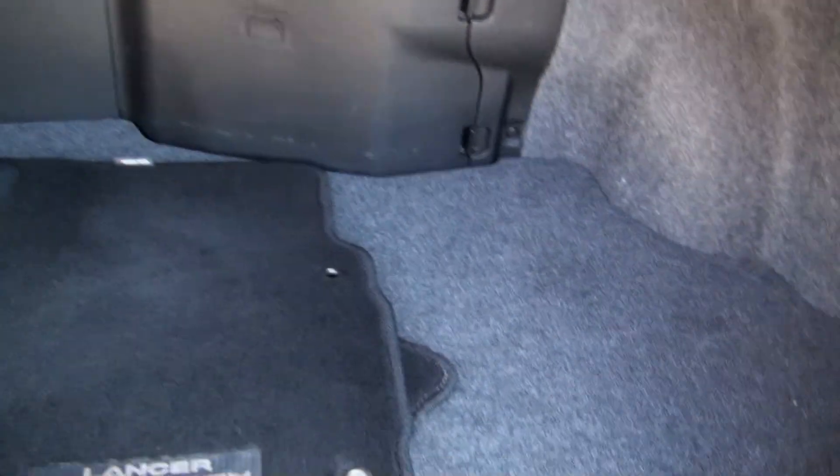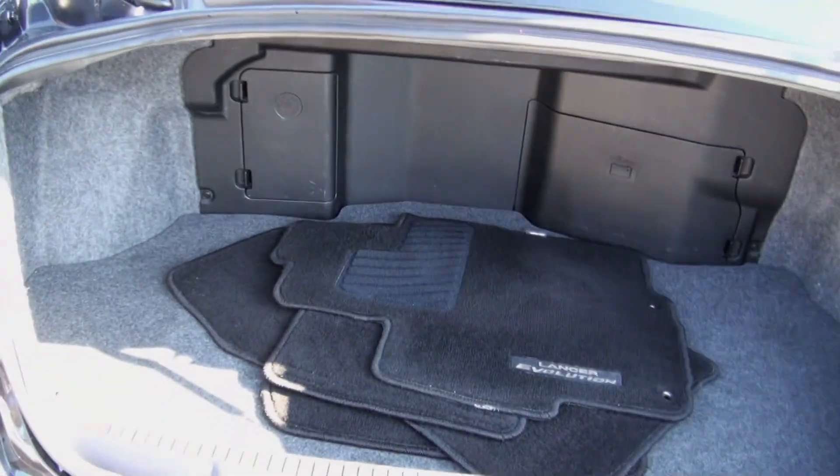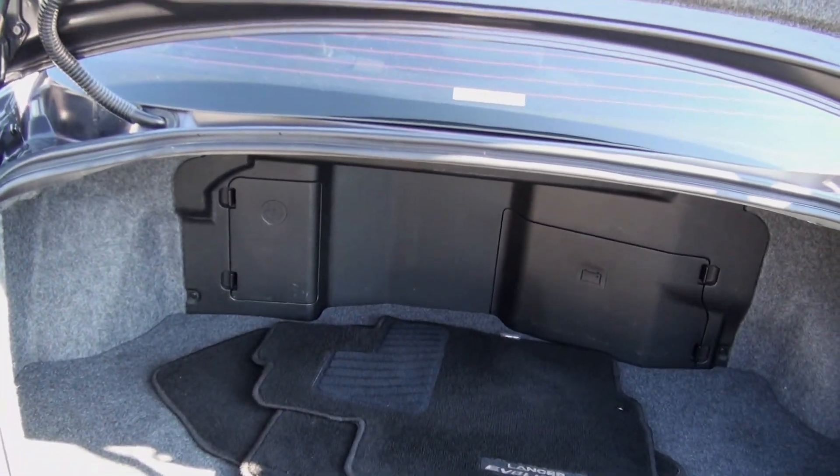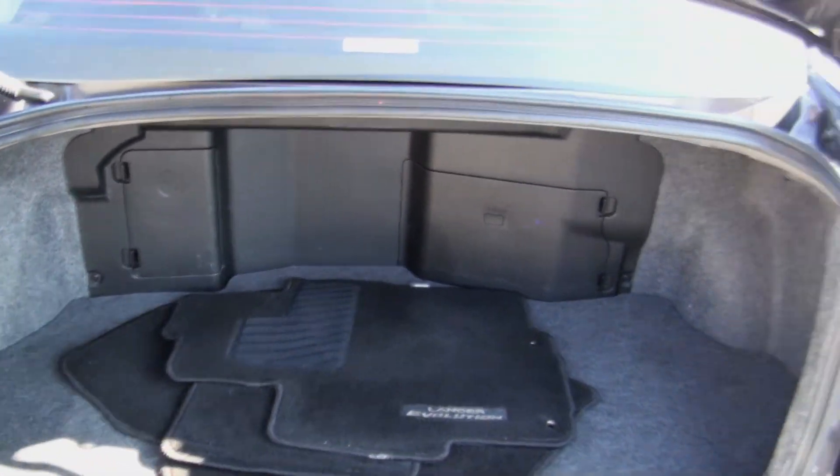Not a lot of room back there, but this car's not really about that, now is it? Of course, you have the battery back there, deferring the weight. The Super All-Wheel Control badge, and you have the washer fluid back there.